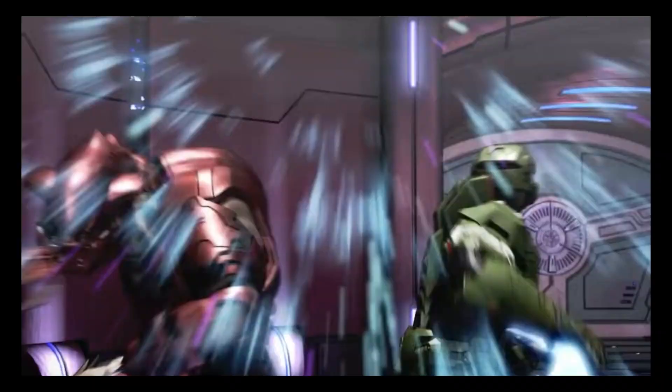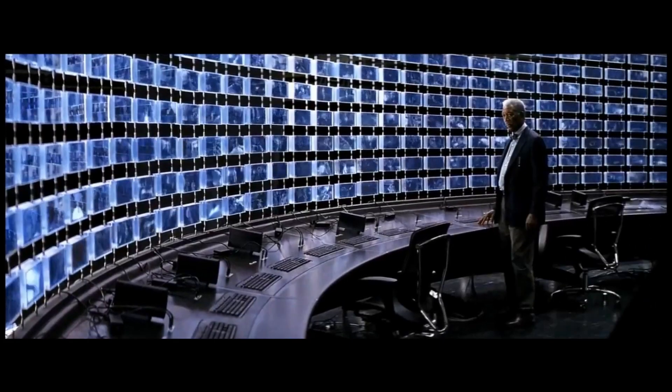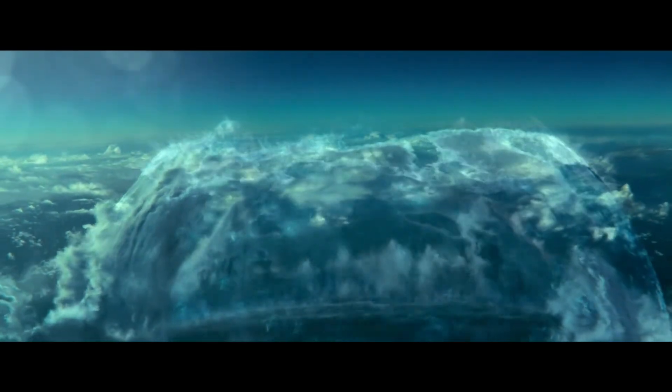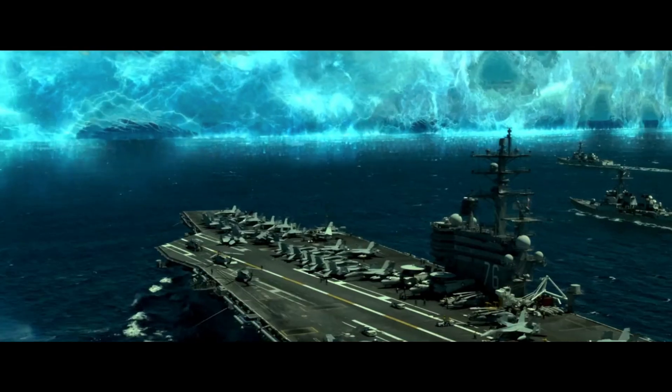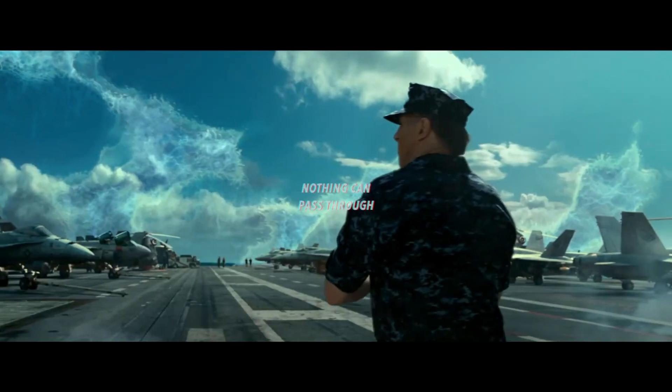Before we dive into this topic, we need to give a rough definition of what a force field is. This isn't anything official, just some common themes from a vast array of examples. We're going to assume that our force field is deployable on command, has almost no mass, and doesn't allow objects or energy to pass through it.